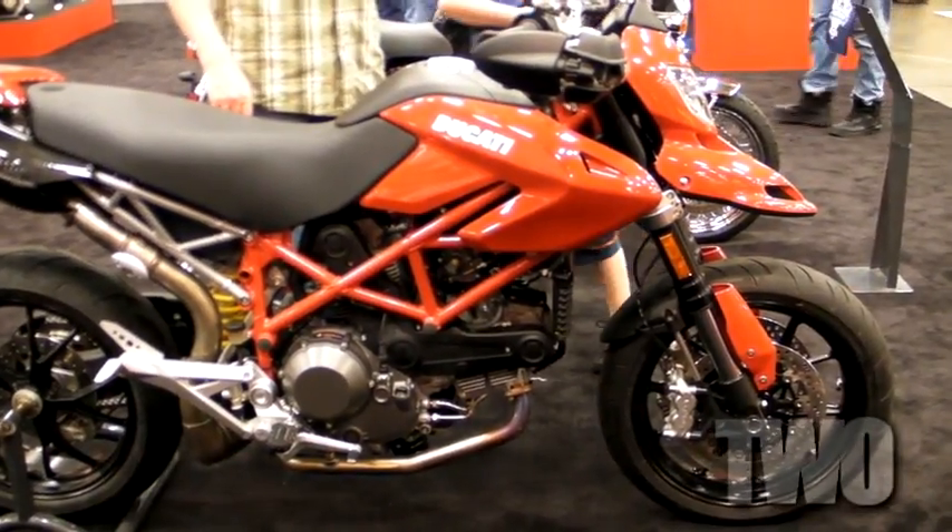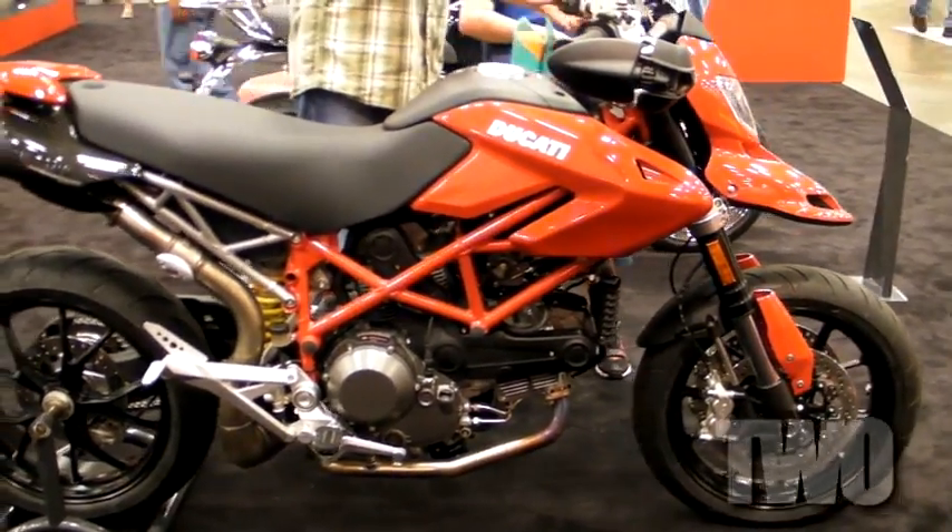This is also the first time the U.S. has seen the ABS option on the new Monster, which will be available next February. We also have a new motor in the larger Hypermotard. The Hypermotard 1100S is here and it's now referred to as the Hypermotard 1100 Evo.